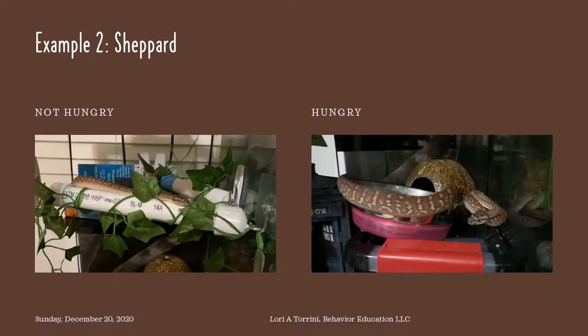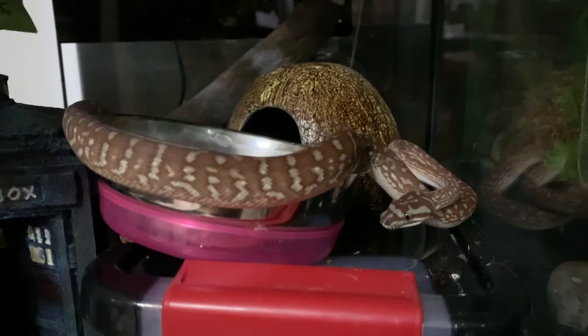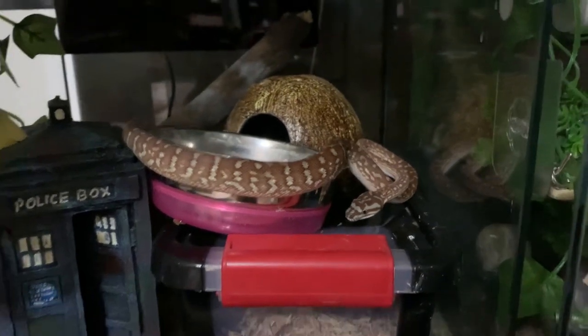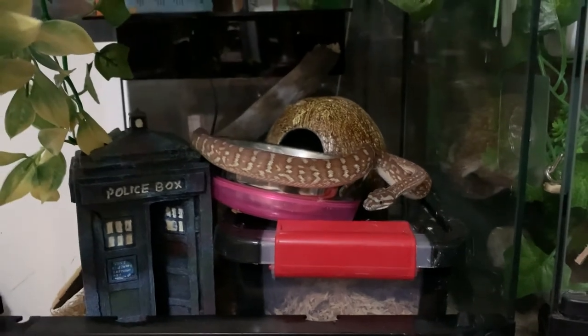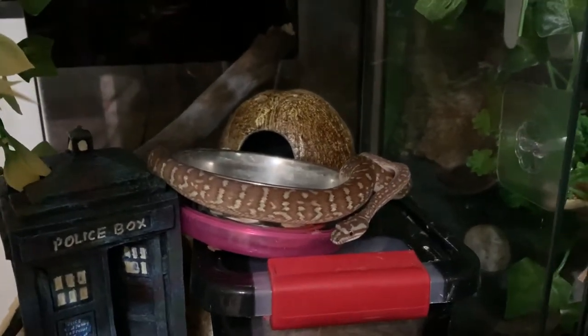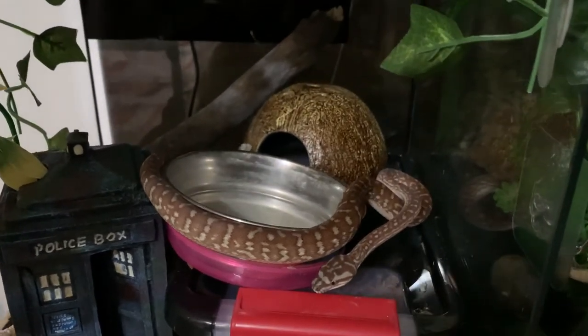This is Shepard. He is a six-month-old Morelia spilota, and in this first video, I've already filled his water — he's relaxed and chilled out on that perch. And here is a different evening when I would like to give him water, and he is coiled around his water dish. With every move I make, he is coming closer and closer towards me and towards the door. So he did not get fresh water just then.